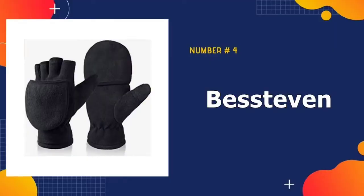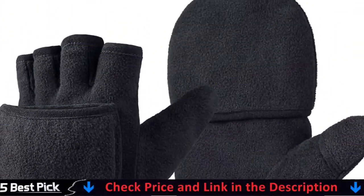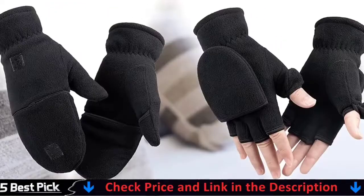Number 4 in our best winter mittens list is the Best Even Winter Flip-Top Mitten. The convertible fingerless gloves with flip-top design can be folded back and fastened with magic stickers when not in use. They easily convert from warm mittens to fingerless gloves.